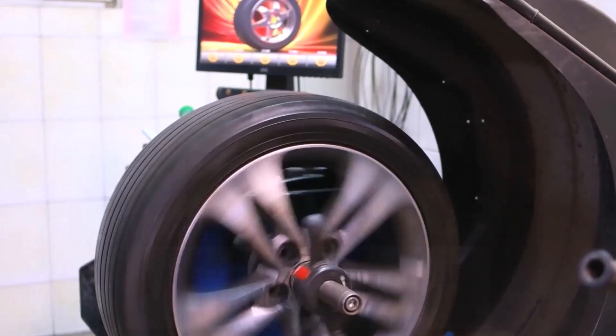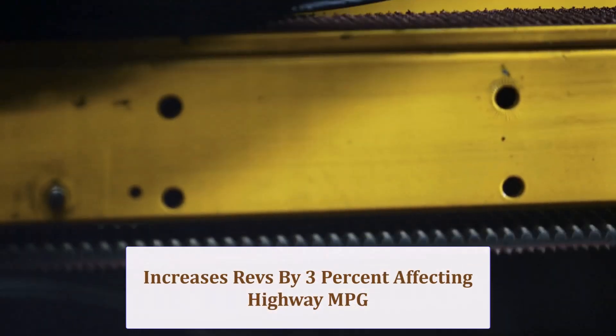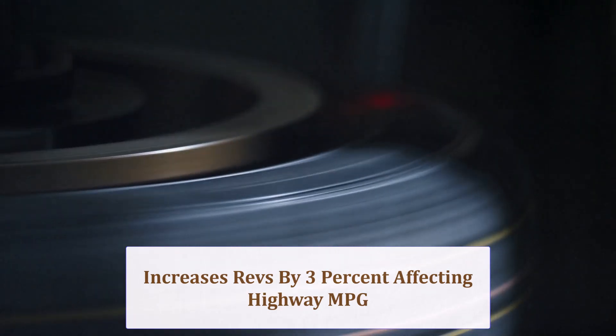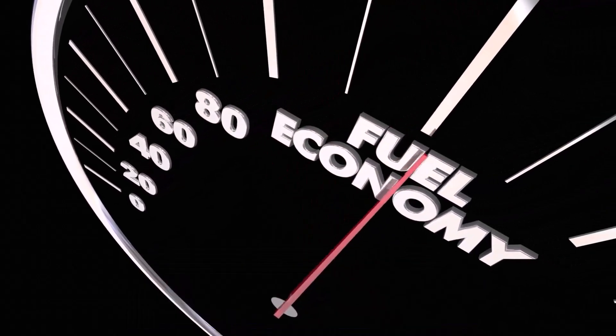With the smaller tire, your engine turns roughly 3% more revs at any given road speed, and that gearing penalty can trim highway MPG, though lighter unsprung mass may offset the loss during city stop-and-go runs.